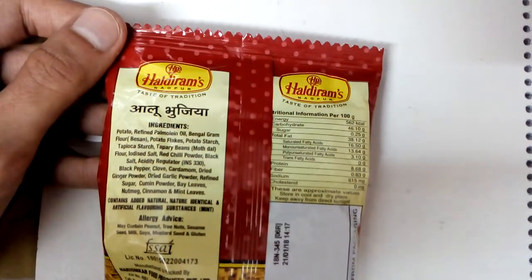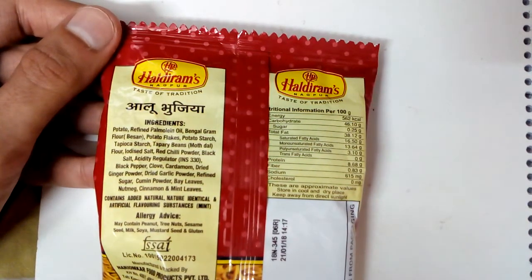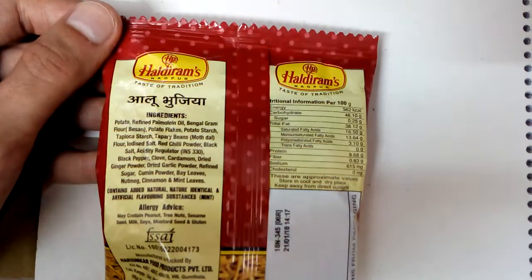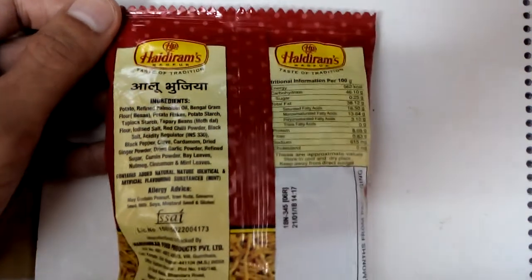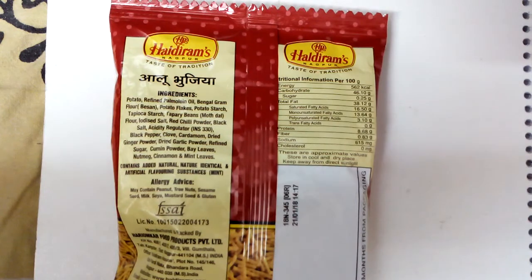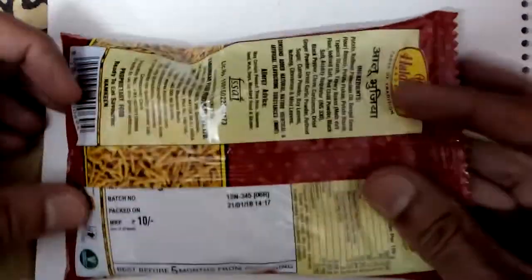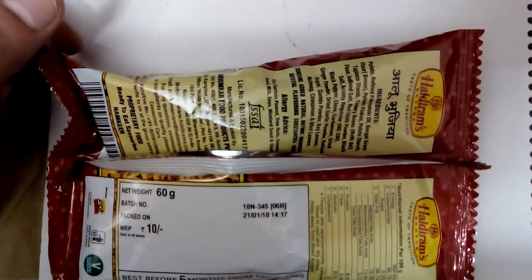There are some added natural and natural identical flavoring substances. It may contain peanuts, tree nuts, sesame — that is til in Hindi — sesame seeds, milk, soya, mustard seeds, and gluten. So if you are allergic to any of these, don't eat this. The snack weight is 60 grams.